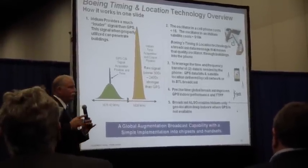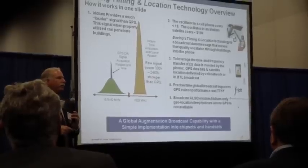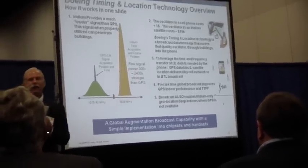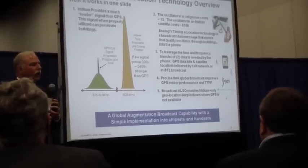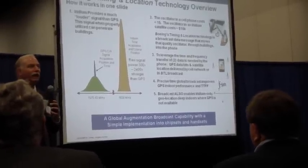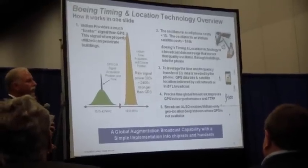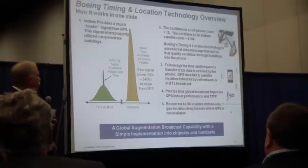The signal comes down in a burst — a 20-millisecond burst — in which we send down 24 bits of data, giving us a 32-to-1 processing gain, which gives us another 20 dB or so of power to be able to get into places like this room. The whole goal of this program is to operate deep indoors, to get this signal as deep in as we possibly can.